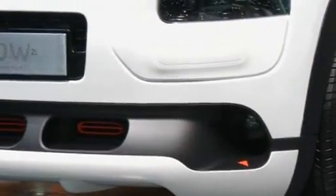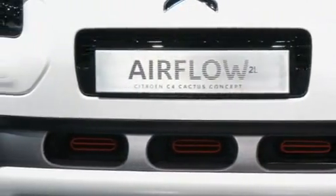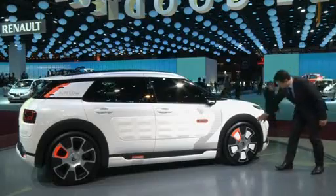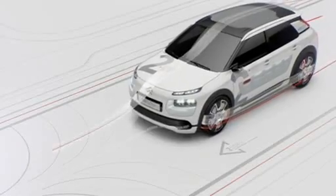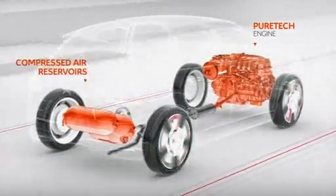The prototype is lighter than the current production model and has enhanced aerodynamics, including front air intakes on the bumper and shutters on the wheels, which automatically adjust to improve airflow. Monferrini says the hybrid air powertrain stores the compressed air in tanks that are lighter and less expensive than equivalent lithium-ion batteries.